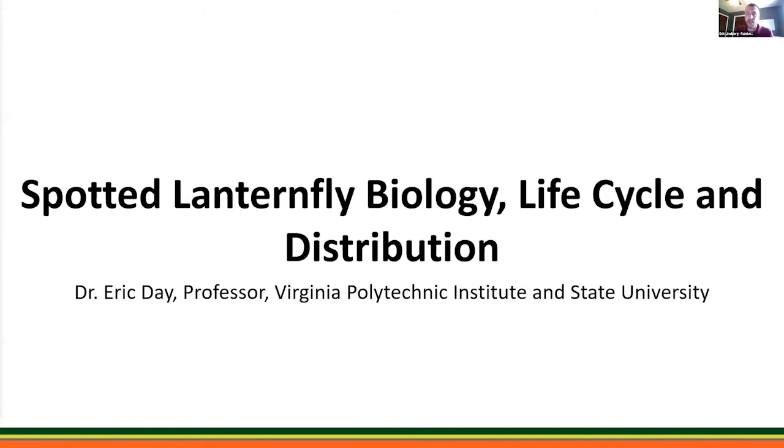It is my pleasure to introduce Eric Day, who will talk about spotted lanternfly biology, life cycle, and distribution. Eric Day is a faculty member in the entomology department at Virginia Tech and manager of the insect ID lab on the main campus in Blacksburg, Virginia. The lab handles over a thousand samples per year from public, private, and commercial clients — including mites and insects on vegetables, turf, fruit, trees, ornamentals, greenhouses, household and recreational areas, and livestock. Dr. Eric Day specializes in insect identification and invasive pest surveys, and has authored numerous Virginia Cooperative Extension publications.